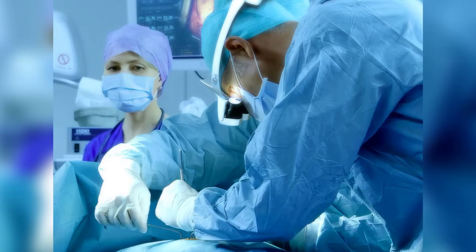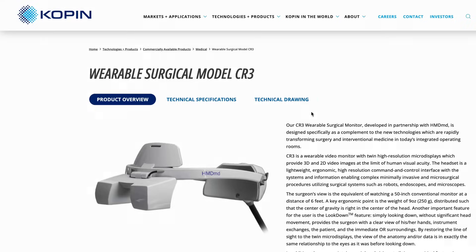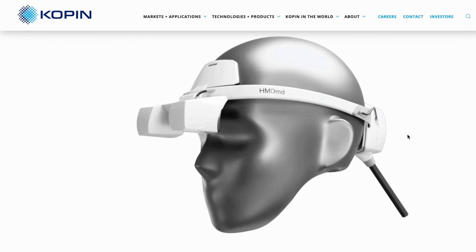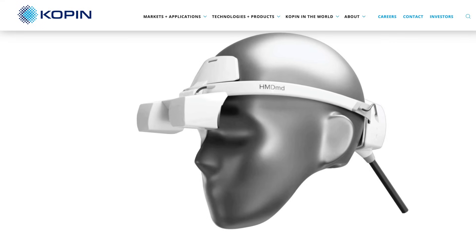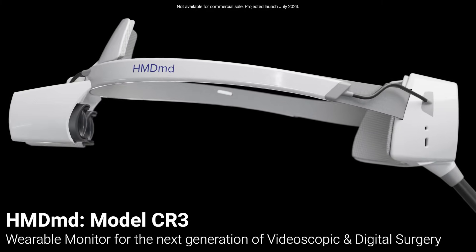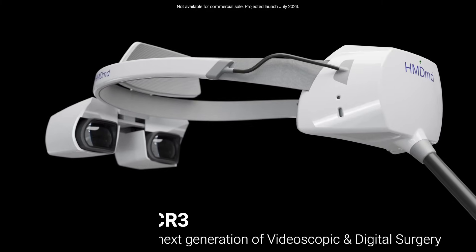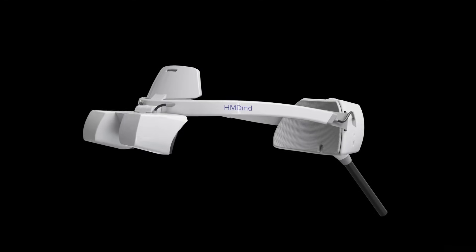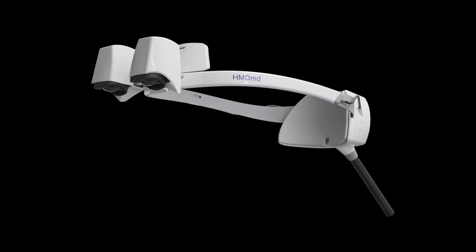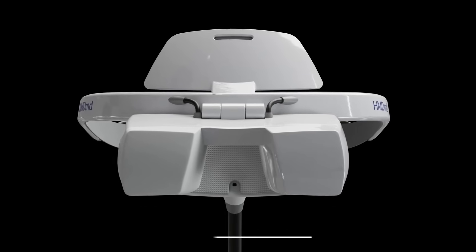Surgeons are another group that have been experimenting with mixed-reality headsets for their work, and Copin is another entrant into the field, with a recent announcement that the optics and micro-display manufacturer will begin providing their technology for the CR3 headset by HMD-MD. This will enable surgeons to maintain a direct view of the patient while also being able to easily access critical info, such as live video feeds from surgical instruments and diagnostic images, by simply glancing up into the head-mounted displays.